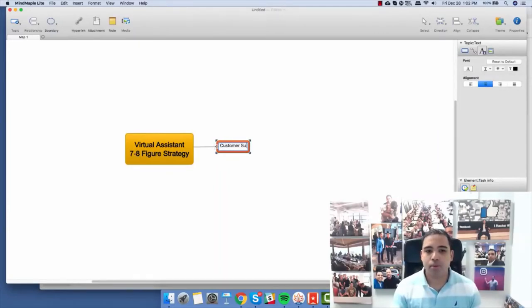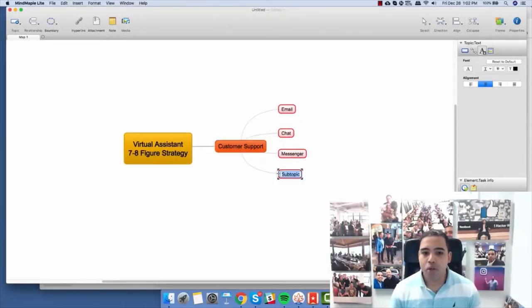Let's say you're doing your customer support. Inside of your customer support, you have email, chat, messenger, and even phones. So you have all these different things inside of your customer support. Now, what else do you do in your business?